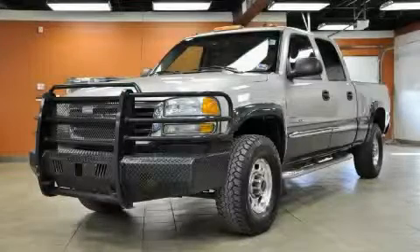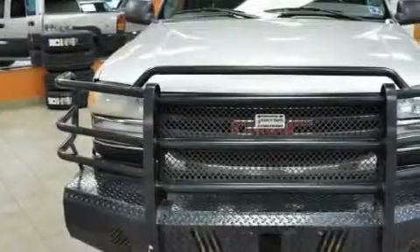This is a 2004 GMC Sierra 2500 HD. It has the power to move what you need and the look too.